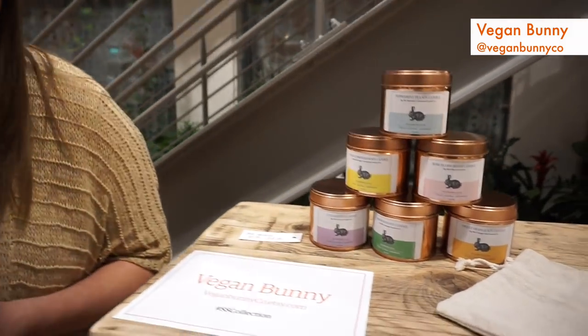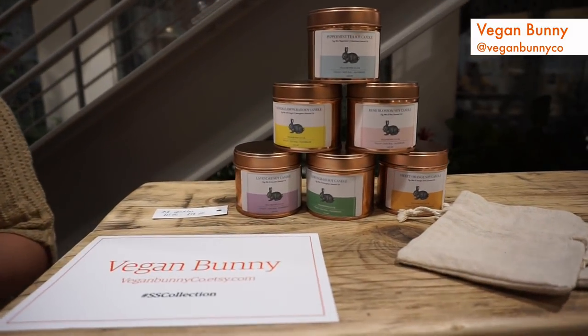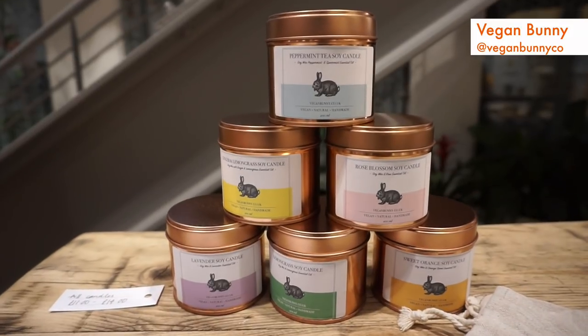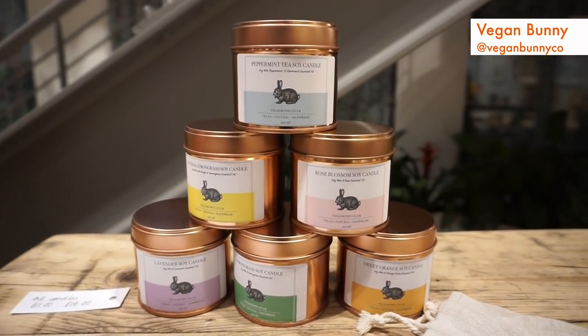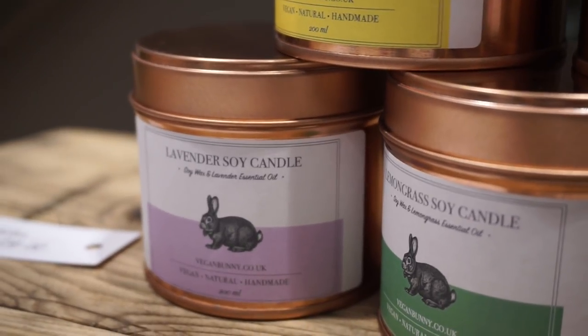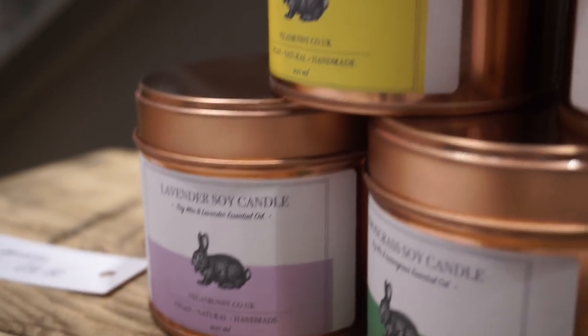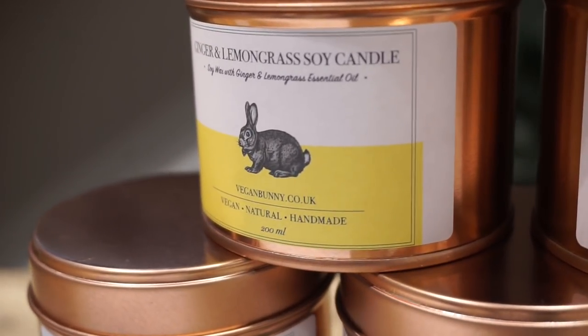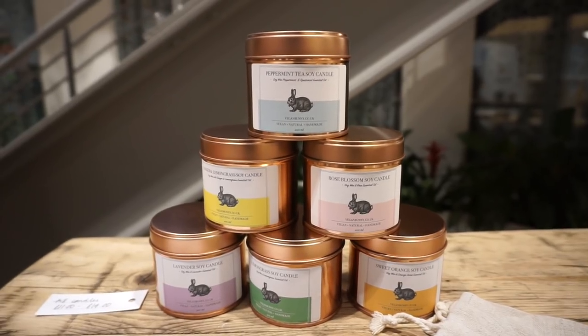My favorite candle is probably the lavender because it's so relaxing. But the ginger candle is the favorite by people — it just won the best candle of the year in the Homework Pita Awards yesterday. I'm so excited. And I only use essential oils that are steamed, they're alcohol-free, so when you burn it they're safe for you.